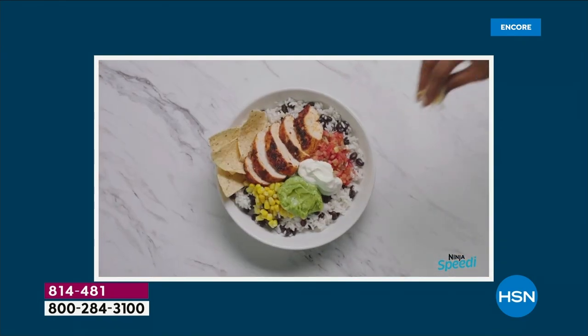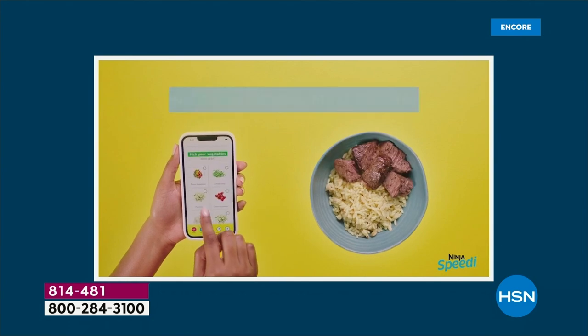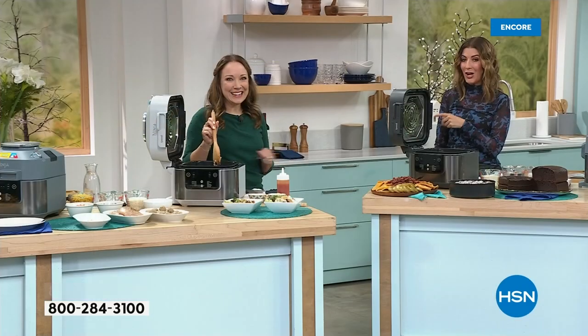If you love bowls, if you love restaurant-quality food — those places where you can build a bowl are becoming really, really popular. Between $12 and $16 a bowl at a restaurant, you'll be making restaurant-quality meals at home. And we have a very limited quantity for tonight's show.